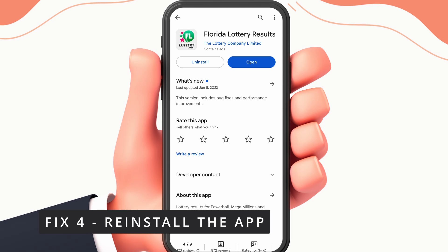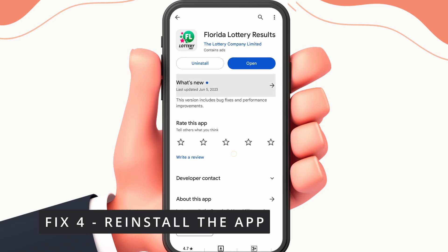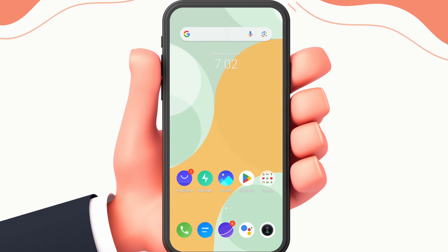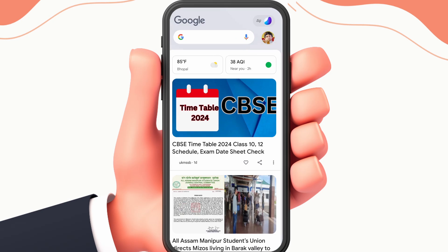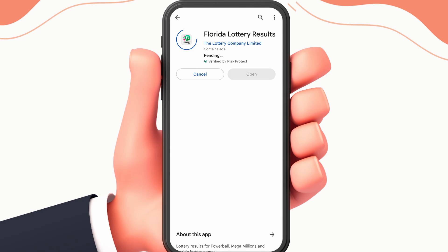Fix 4: Reinstall the app. To do this, first uninstall the app, and then install the app again from the Play Store.